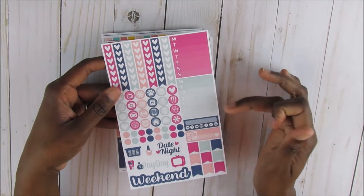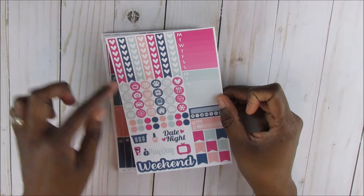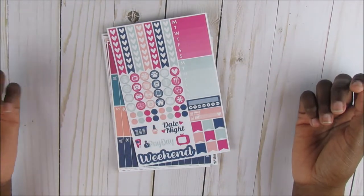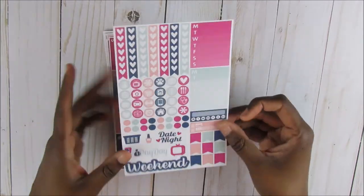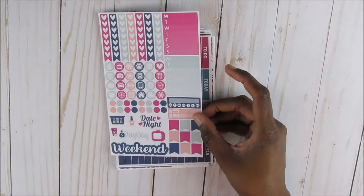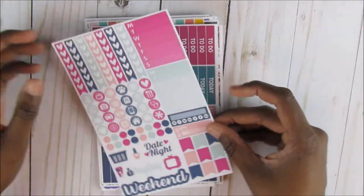You're going to get two weekly sidebar trackers Monday through Sunday, and then you have all these functional icons. You have these little dots, then there's a little bit of deco, weekend banner, habit tracker, bill due, and some flags. And I promise you guys all of these things are like super nice. Like really nice. I'm going to bring you guys back down in a little bit — they're super nice.